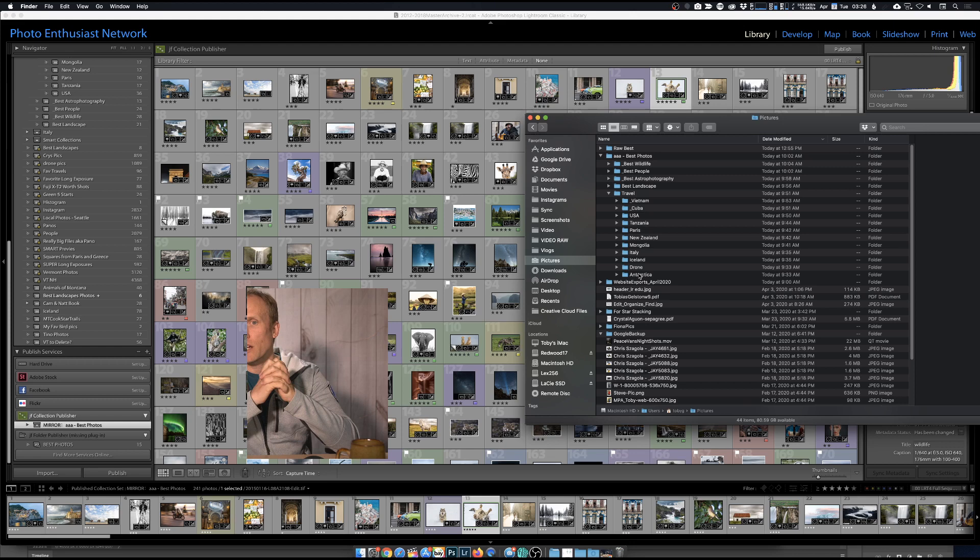SmugMug, Zenfolio, and Pixieset are three good solid options - they're really considered gallery services first and website second. The benefit is you can put up your pictures at the absolute highest quality - big, gorgeous, full resolution, 90-95% JPEG quality, probably 20-30 megabytes - and that gallery will automatically make smaller sizes for you. This is great too if you're working with clients and want to put up images for them to download.